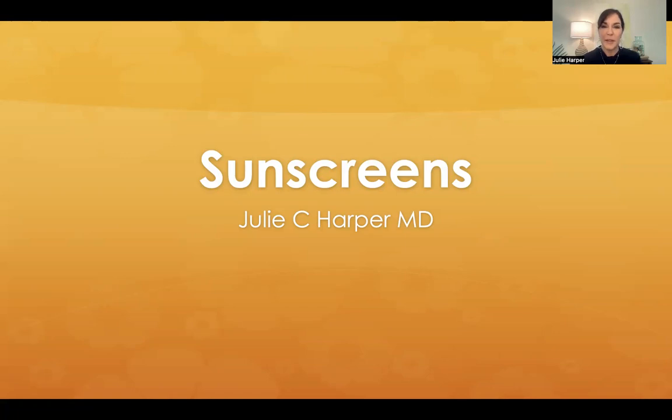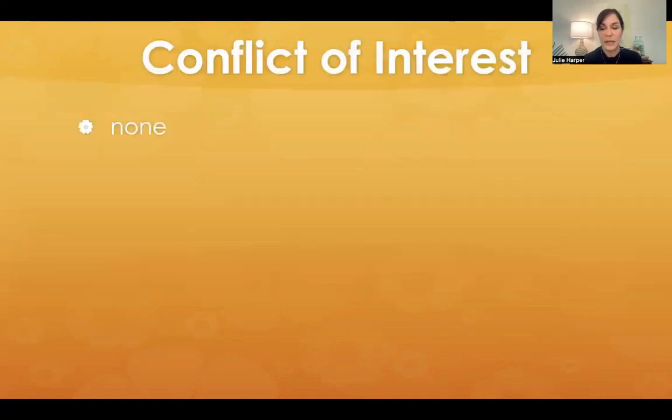Hi, I'm Julie Harper from Birmingham, Alabama, and we're just going to take a real practical run through sunscreens, and we're going to talk about a lot of things that I just end up talking about with my patients really every single day.